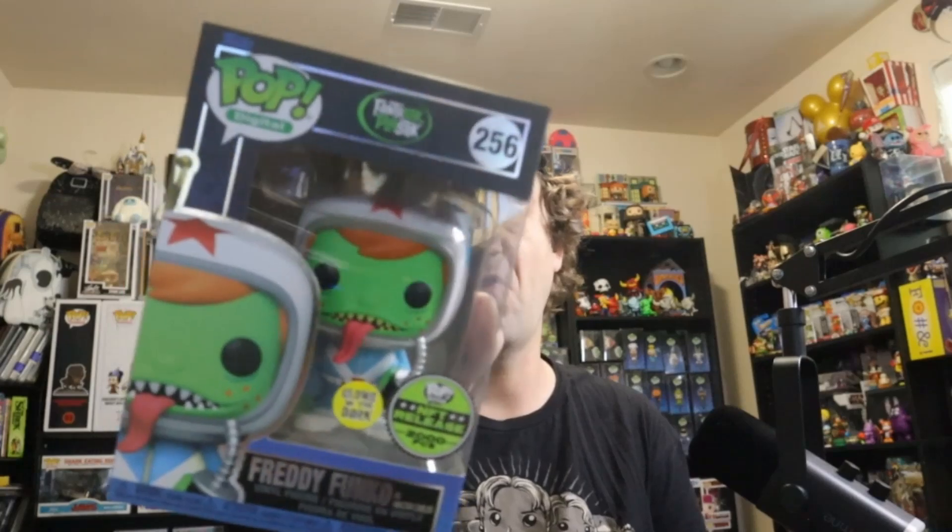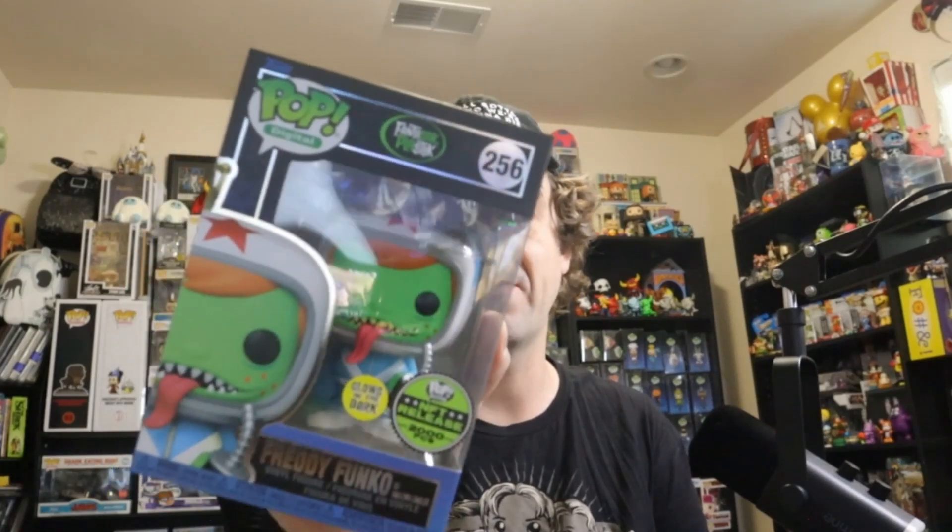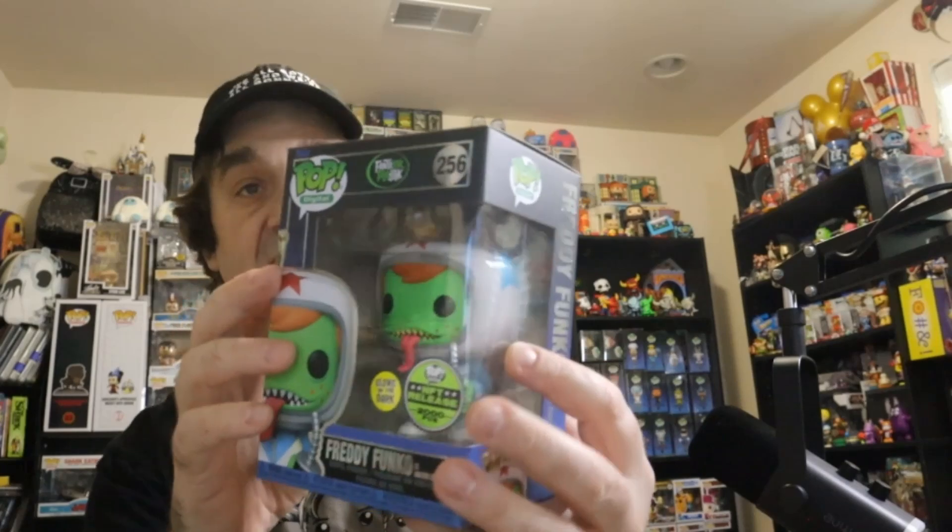We're going to show off the next and last royalty, and it's from the Fantastic Plastic line. I think people slept on this one — this was the Freddy Funko as the Amazing Carlos. It was glow in the dark and he absolutely looked amazing.